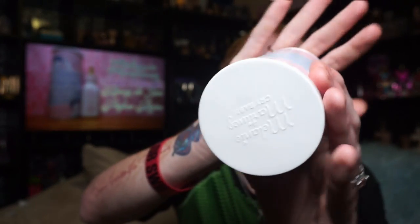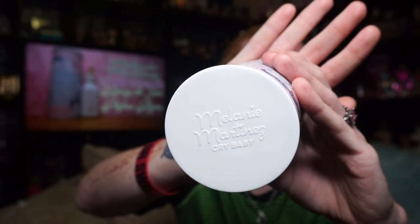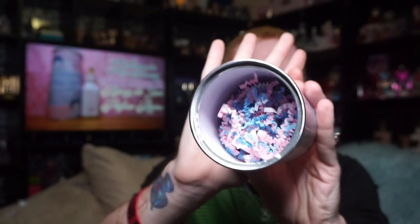The top has Melanie Martinez's Crybaby Milk logo on it. It comes off like this, and there's actually a kind of safety seal that says Crybaby on it. Then you pull this off — I already took mine out of the box — but there's confetti in there, and also a piece of plastic that goes over the top of the bottle that holds it in, so everything is nice, safe, and secured.